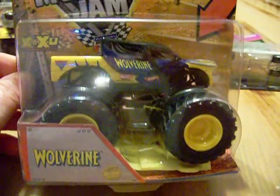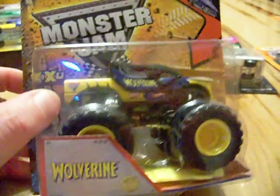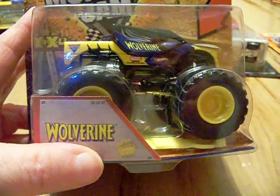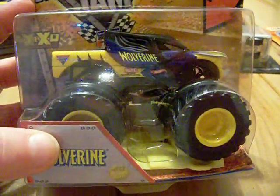For my recent finds, I finally found the Wolverine Monster Jam, so I picked that up. I don't collect all the Monster Jams, but I collect certain ones I really like — Wolverine, Spider-Man, Superman, Tasmanian Devil, and others. So I picked up the Wolverine; it's really nice.